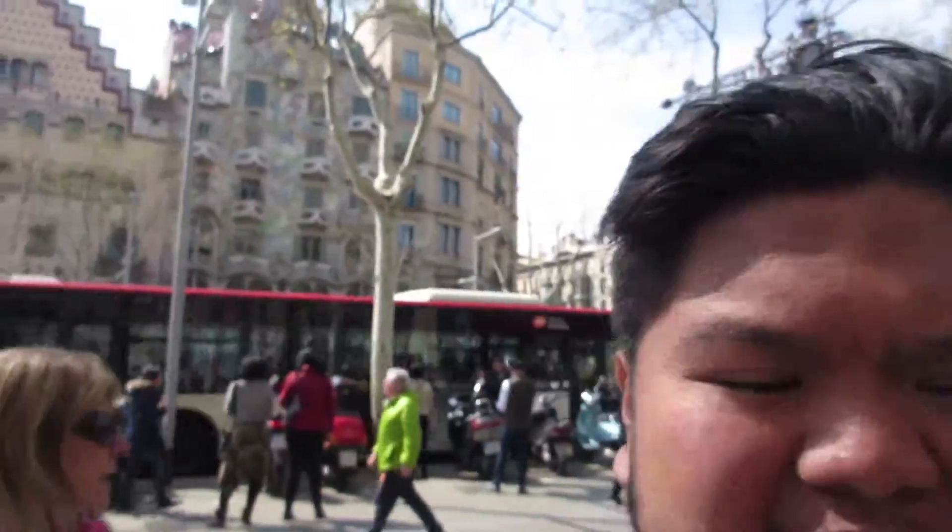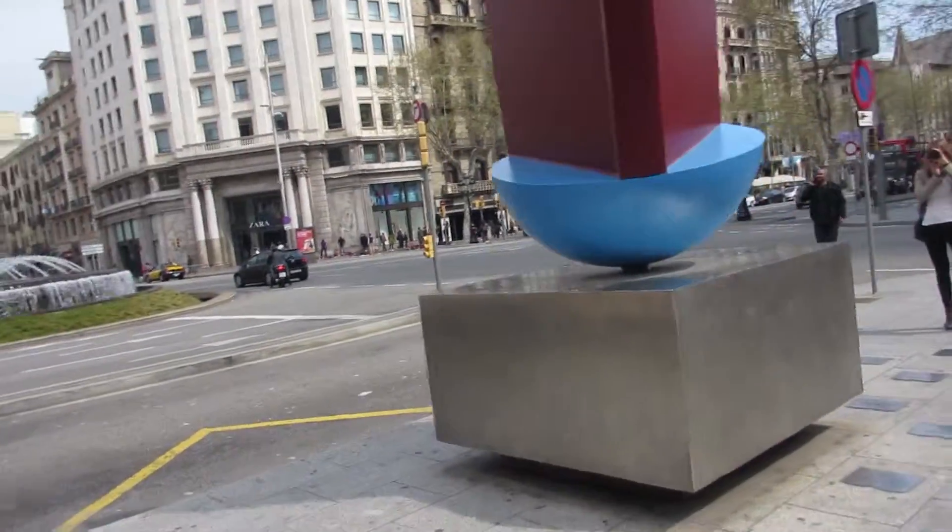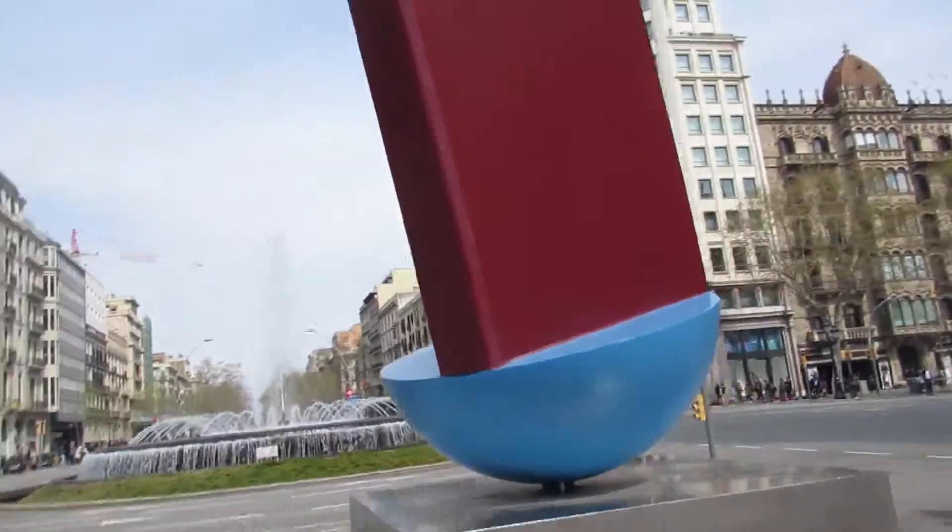Casa Batlló — I kept saying Batlo, but it's not Batlo, it's Batlló. Right there. We would keep having McDonald's because it's so cheap. If it's not cheap, we wouldn't be doing it at all. Maybe it makes sense on the other side? Nope, it doesn't make sense at all. Oh, it's a book. Still doesn't make sense.